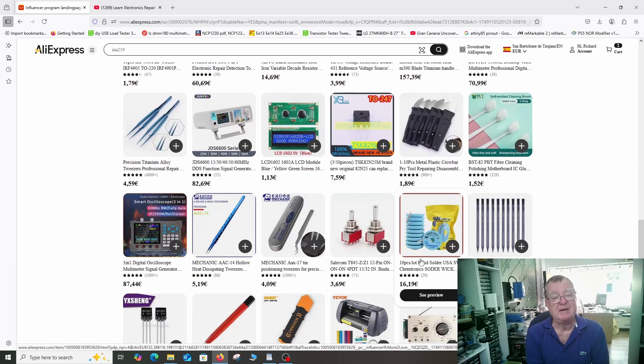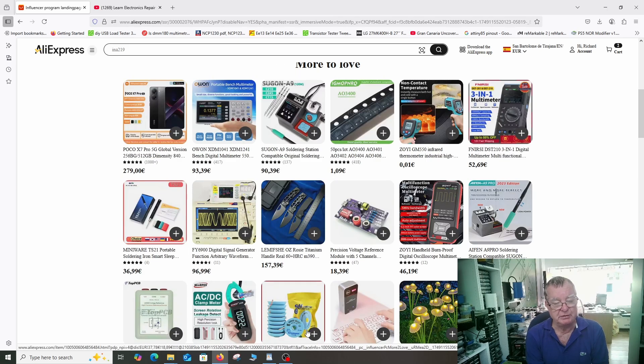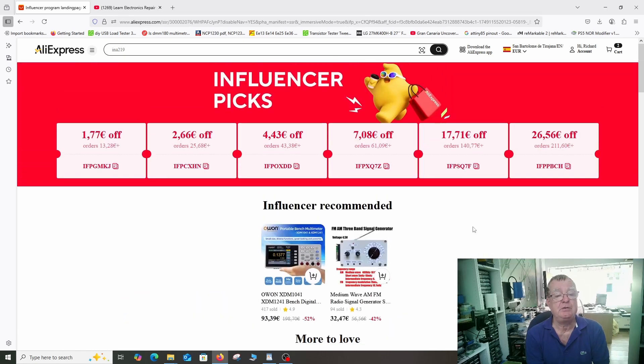I believe I can actually customize this page and I will try to do that in the next month so we can have 'Learning Electronics Repair' up here, and I can actually select items to go in here — but that's a work in progress. As I said, and I will stress again, you are not restricted to the items you see here; you can use these codes for just about anything you find on AliExpress.